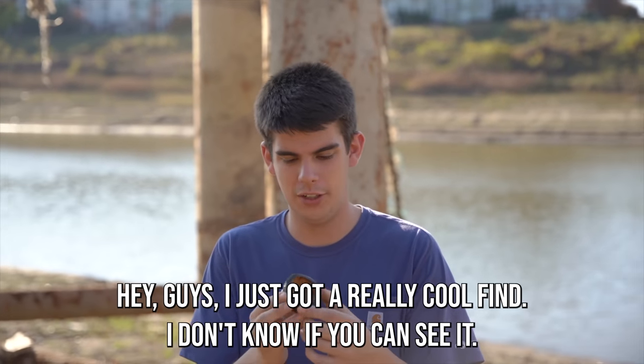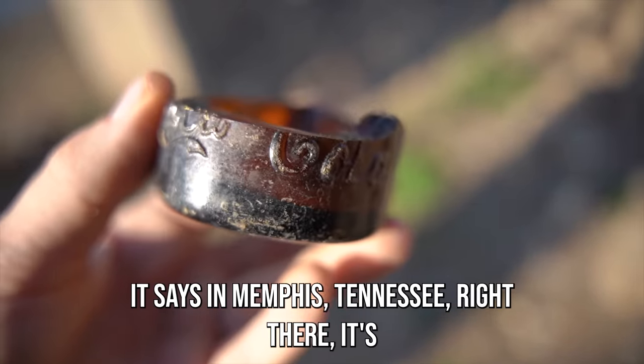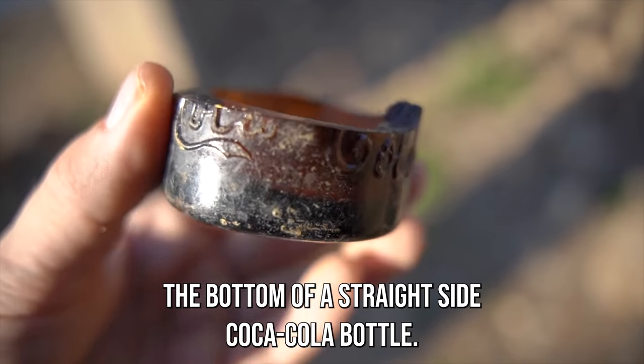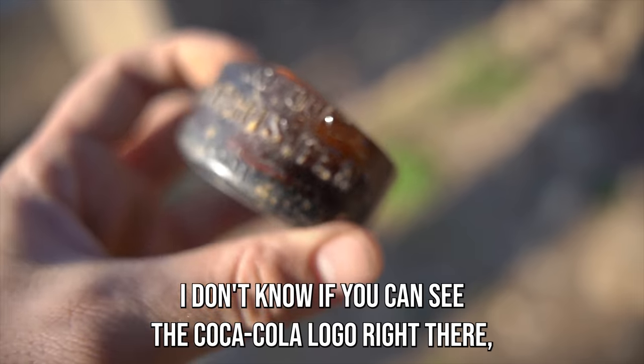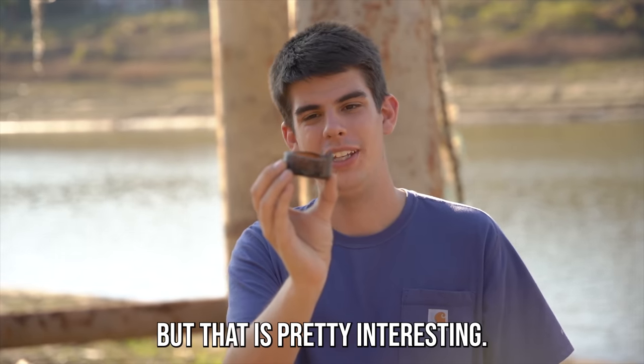I just got a really cool find. It says Memphis, Tennessee right there — it's the bottom of a straight-side Coca-Cola bottle. It's pretty cool. You can see the Coca-Cola logo right there, but that is pretty interesting.